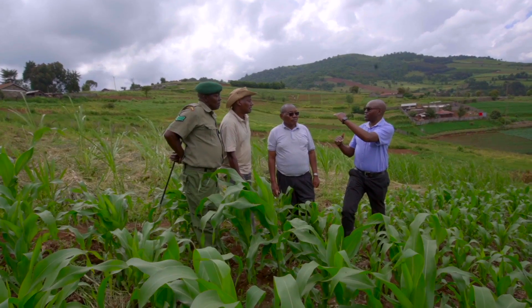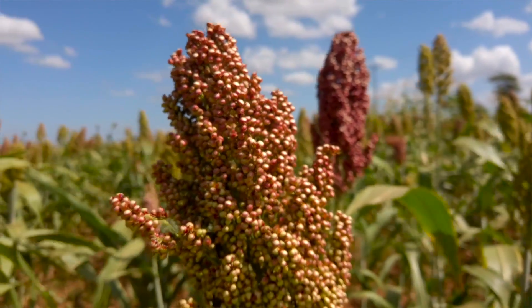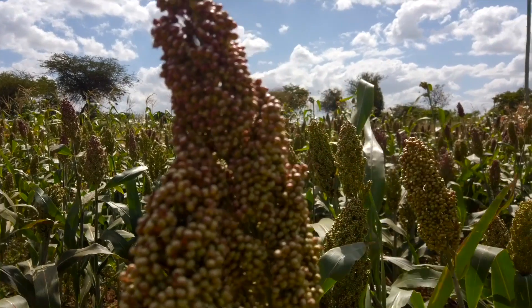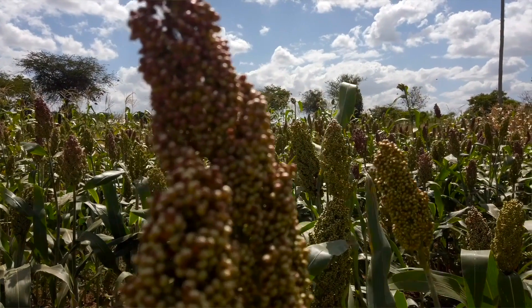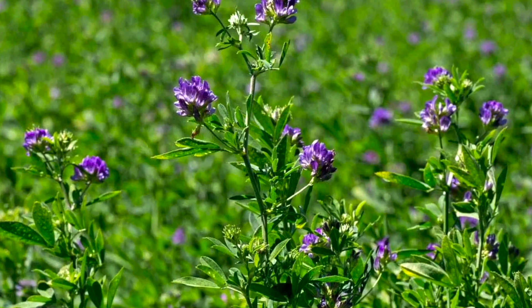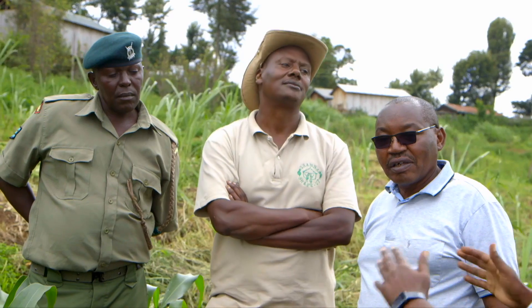For low-altitude areas, sorghum and millets are recommended — they are drought-tolerant, high-yielding, low cost, and can be cut multiple times as they regrow after cutting. For high-altitude areas, maize, oats, and alfalfa perform well. Alfalfa can also be grown in mid-altitude areas with good results.